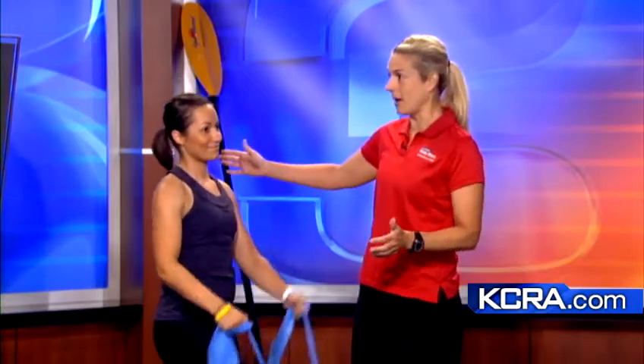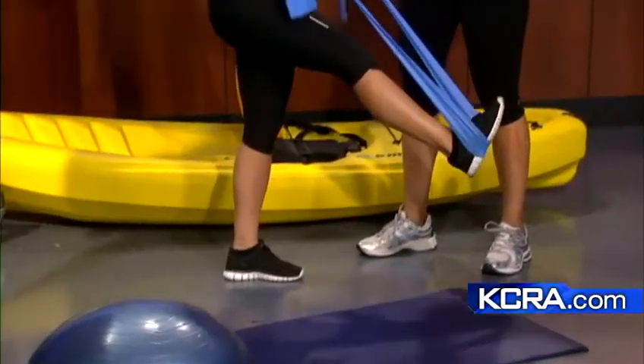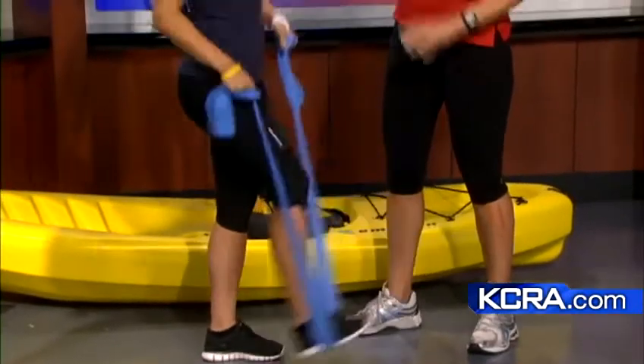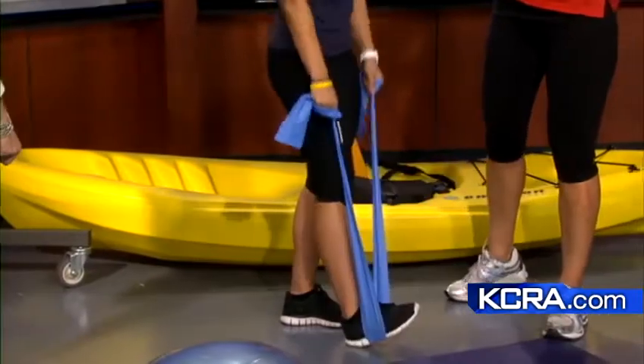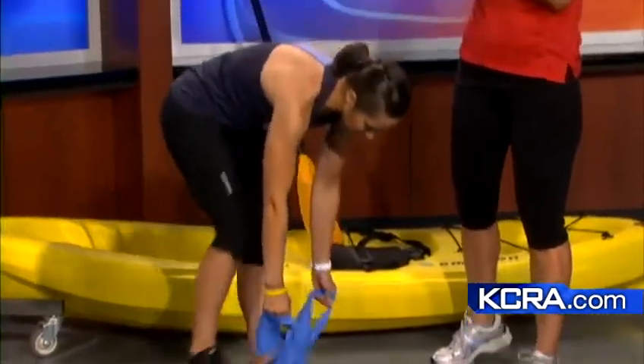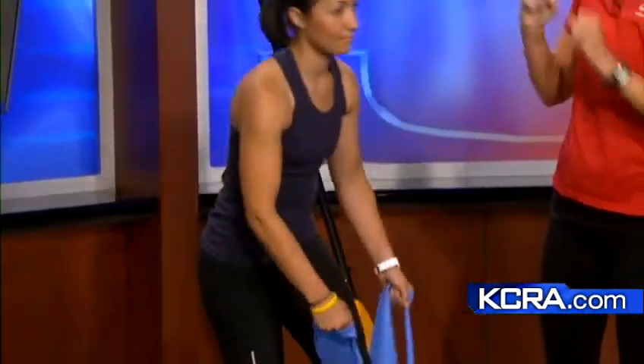If you're doing the whole event, you want to put some water, some food, and some sunblock in there as well. Erin is demonstrating — it takes a little bit of balance, which you're going to need in a kayak and on the water, and she's just doing a row, connecting the movement with her legs, which in kayaking you actually steer your boat with your legs, not necessarily the paddle.